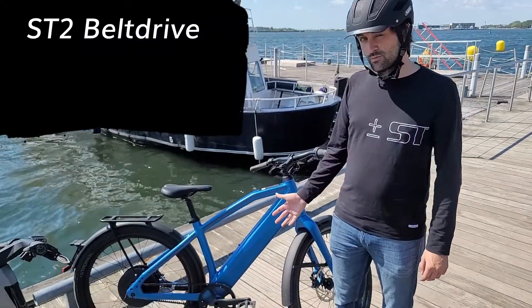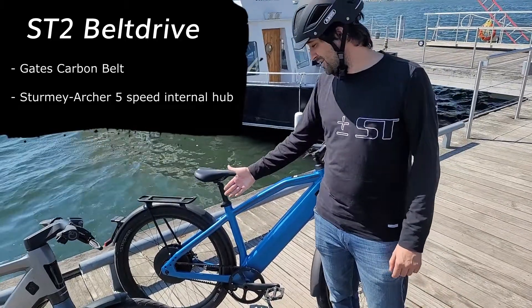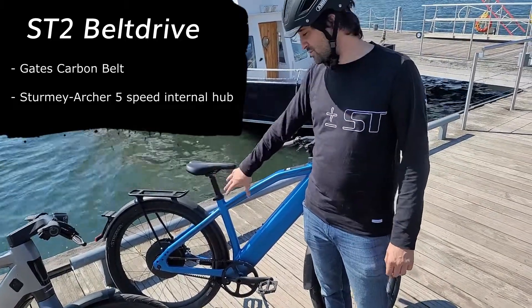My name is Mike and as most of you may know we're on to our third annual Niagara Falls cycling tour. Behind me we have the all-new Stromer ST2 belt drive that uses the Gates carbon belt with the five-speed internals through the Archer gear hub.